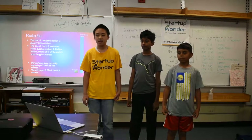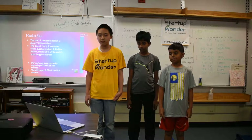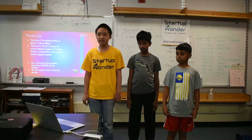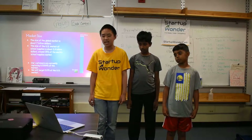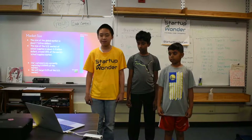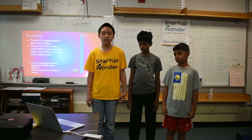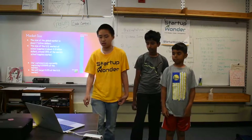Market size. The size of the global market is $7 billion. The size of the U.S. market of school supplies is about $2.4 billion, about 35% of the world's school supply market. Our customers are currently capturing 0.0354% of the school supply market, and we're trying to target 0.2% of the U.S. market.